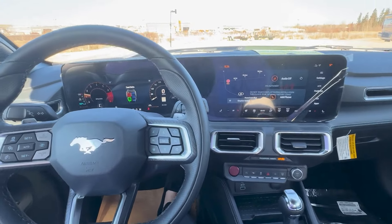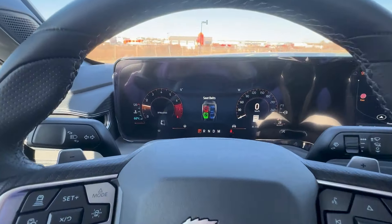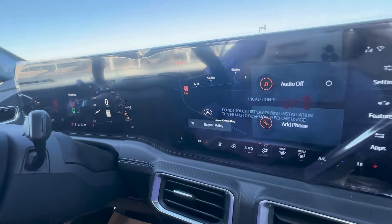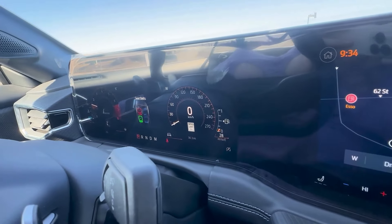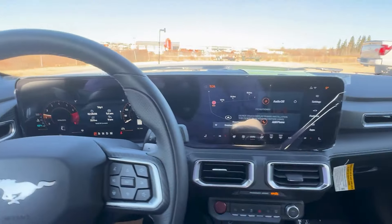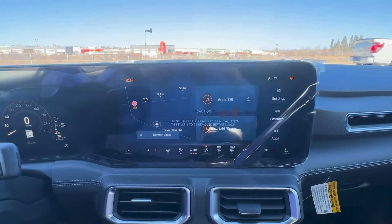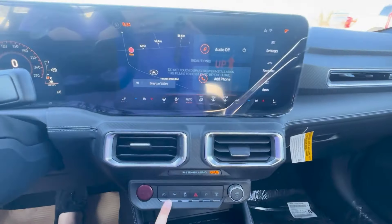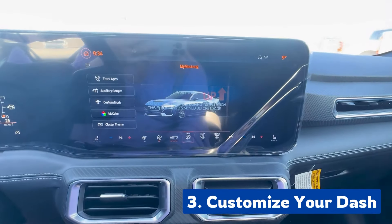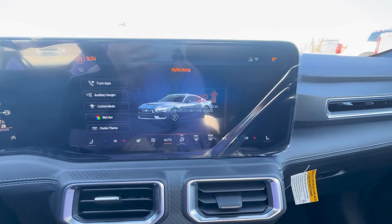My last feature and secret for you relates to the touch screen, but for a second I'll just show you how amazing the touch screen is. It wraps around the dash. Now if you click this button down here, this little pony, you can customize all of your screen.